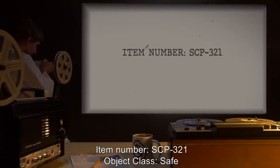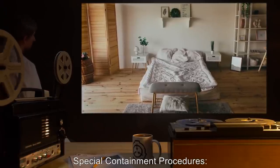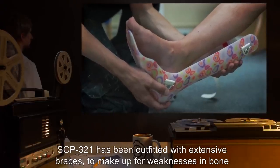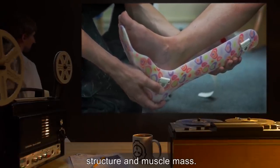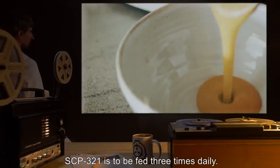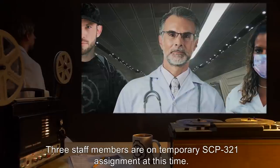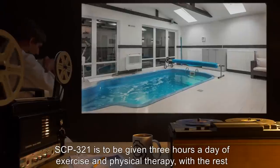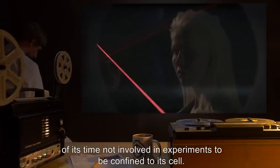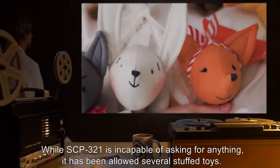Item Number SCP-321. Object Class: Safe. Special Containment Procedures: SCP-321 is to be kept in a regulation containment chamber. SCP-321 has been outfitted with extensive braces to make up for weaknesses in bone structure and muscle mass. Its artificial heart is to be examined once a month for any damage. SCP-321 is to be fed three times daily; solid foods are excluded from its prescribed diet. Three staff members are on temporary SCP-321 assignment at this time. SCP-321 is to be given three hours a day of exercise and physical therapy, with the rest of its time not involved in experiments to be confined to its cell. While SCP-321 is incapable of asking for anything, it has been allowed several stuffed toys.